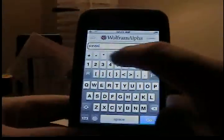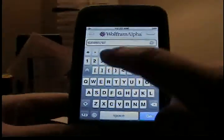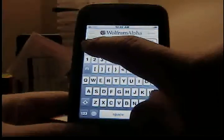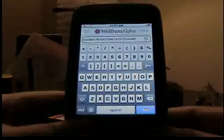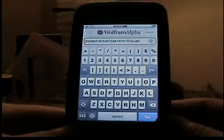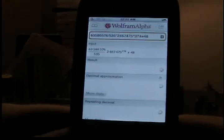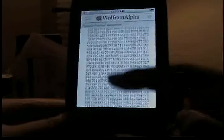Let's say you type in something like a complex expression — numbers times divided by something, raised to some power, plus other terms. I'm pretty sure none of us can solve that in our heads, but if you just hit go, it will do all the work for you.